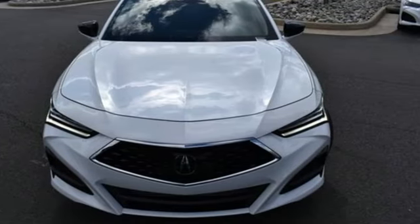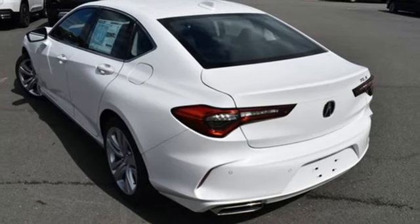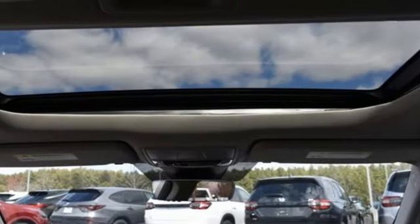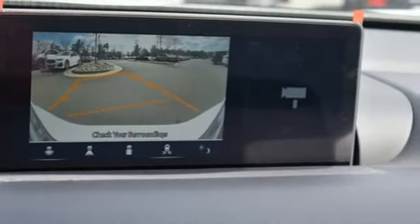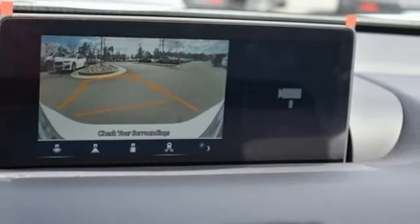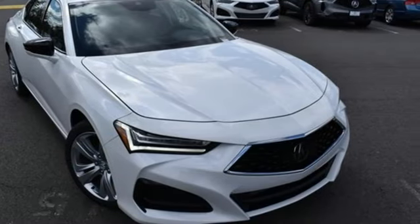Additional features include power doors and push button start, a proximity key, an intercooled turbo inline four-cylinder engine, gas pressurized shocks, external memory control, driver memory seats, front wheel drive, an auto dimming rear view mirror, and automatic transmission.